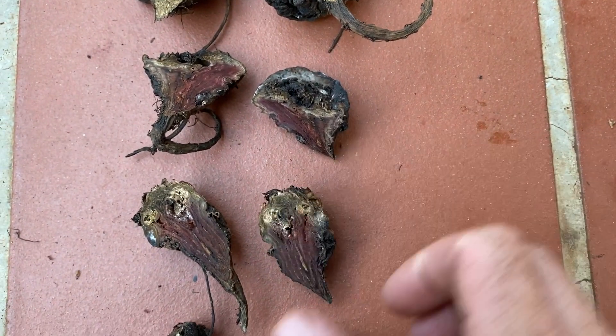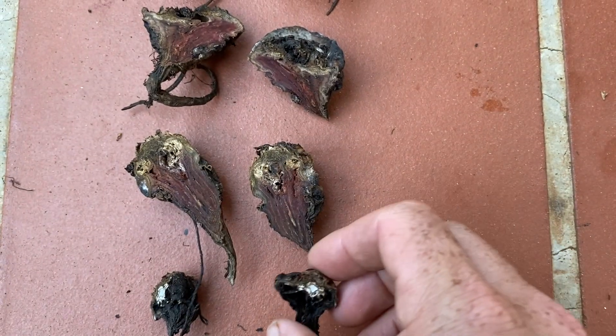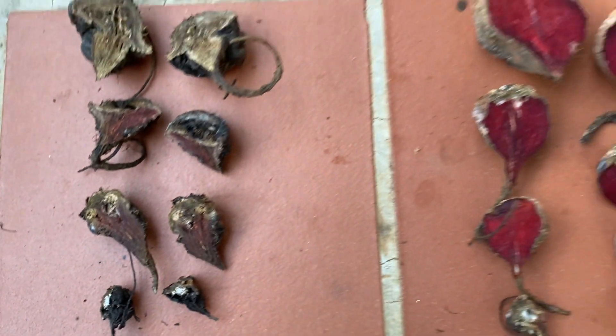When we cut open this control one, we also found a lot of maggots. So that is it.